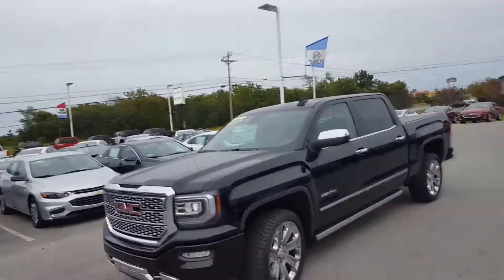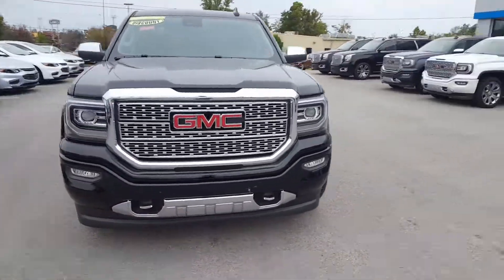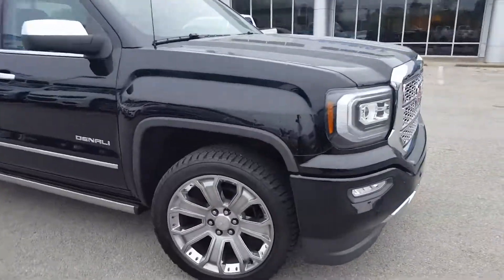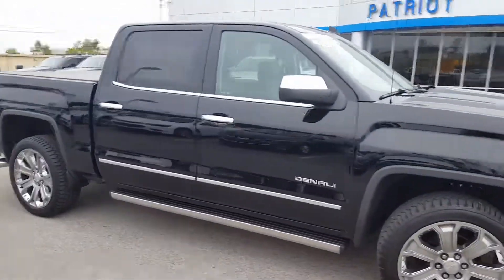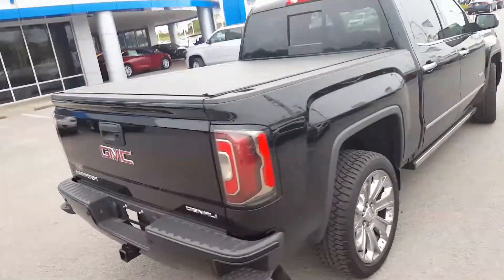Hello Mr. Donovan, this is John here at Patriot Chevrolet in Hopkinsville, and here is the GMC Sierra Denali you inquired about. Want to let you know that it is still here and available, and give you a better look at the truck. Not sure how familiar you are with it, but glad you've done your research — here is a better look.